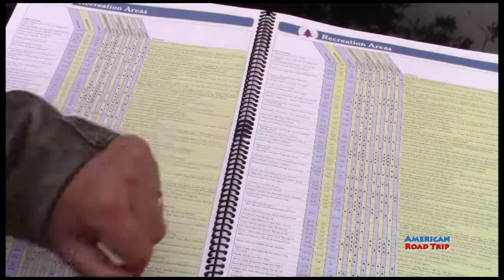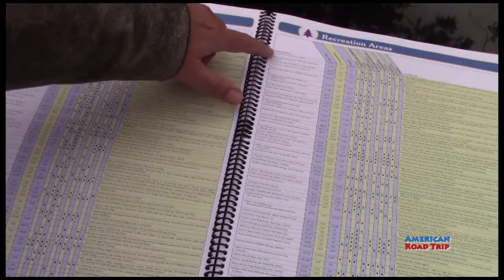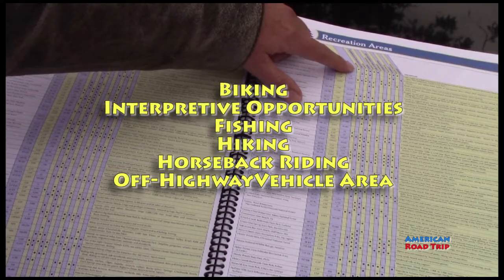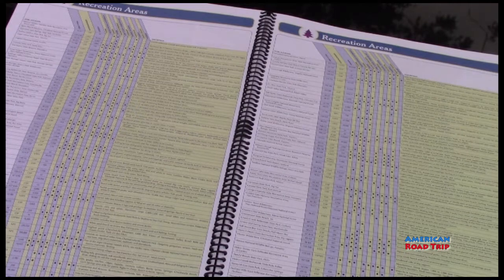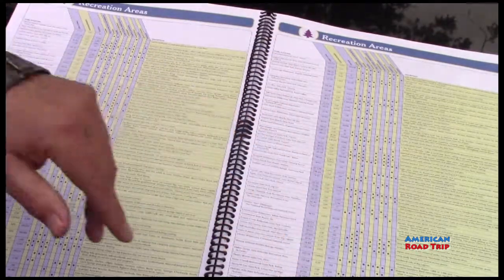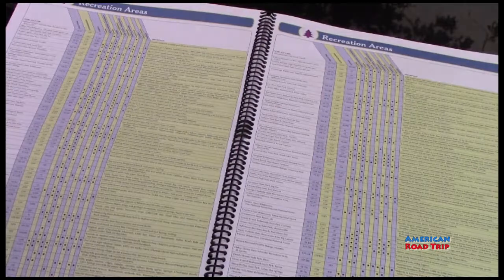This one happens to be 460,000 acres — that's Cleveland National Forest. The one below it, Calusa, is 67 acres. Cleveland National Forest also offers biking, interpretive opportunities, fishing, hiking, horseback riding, and off-highway vehicle areas. Maybe you want to plan a trip based on going off road. You can just pick it by saying, okay, who offers off road? This can save you some of that by just looking here and saying, hey, who offers that?